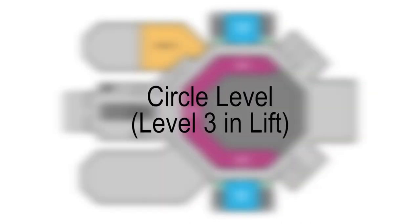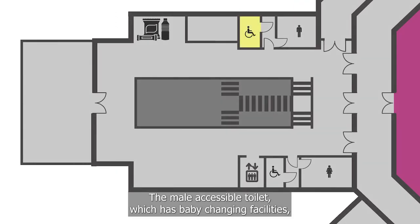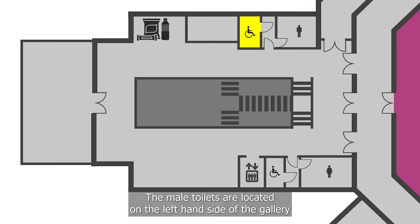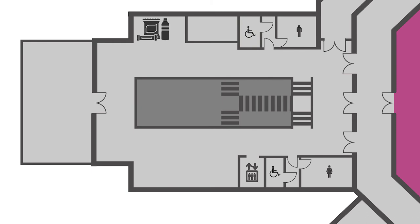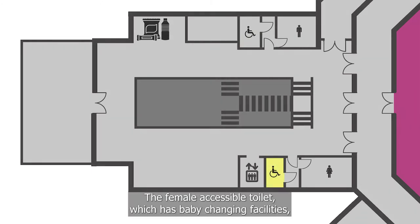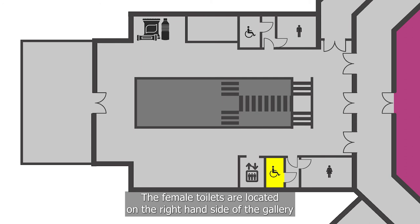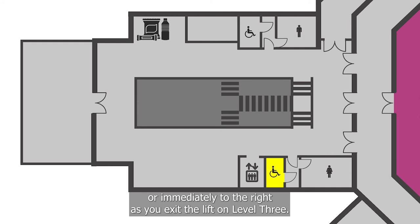On the circle level — level 3 in the lift — the male accessible toilet, which has baby changing facilities, can be accessed via the entrance door to the male toilets. The male toilets are located on the left-hand side of the gallery, or directly opposite as customers exit the lift on level 3. The female toilets are located on the right-hand side of the gallery, or immediately to the right as you exit the lift on level 3.